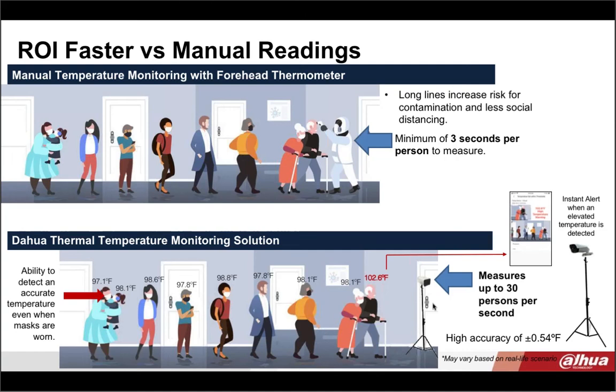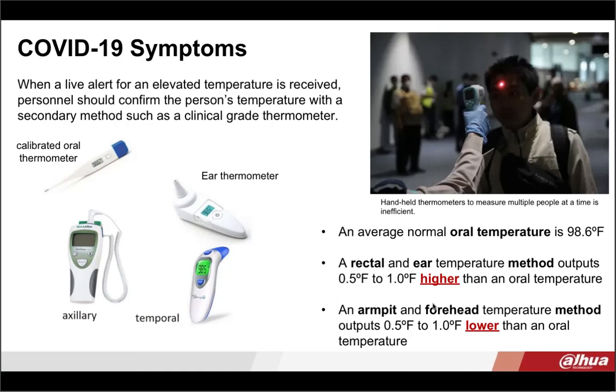If somebody is alerted as having a high temperature, an instant alert is immediately sent to the operator. If a fever is detected, the person's face will be recorded and sent so that personnel can use a secondary method to confirm the person's temperature.